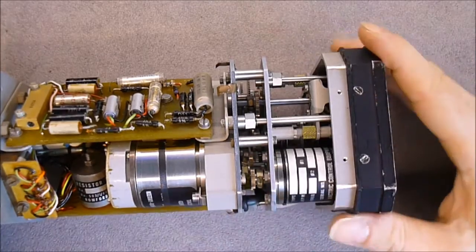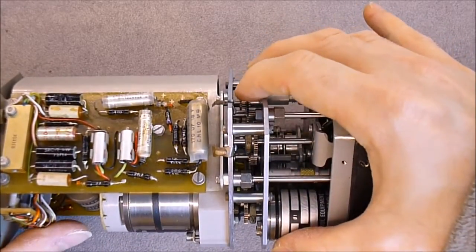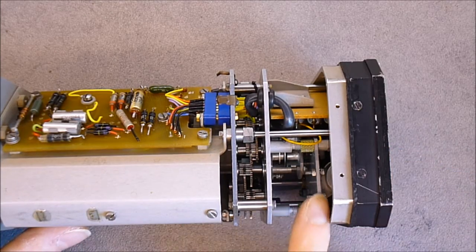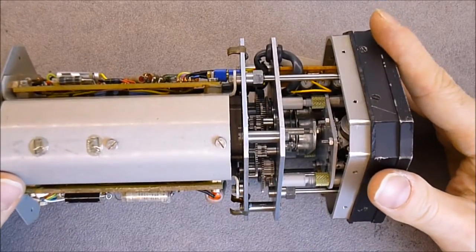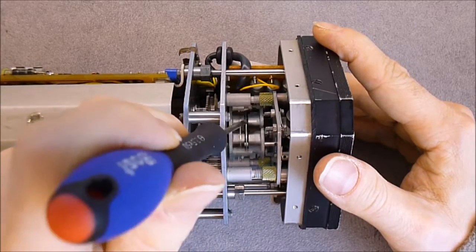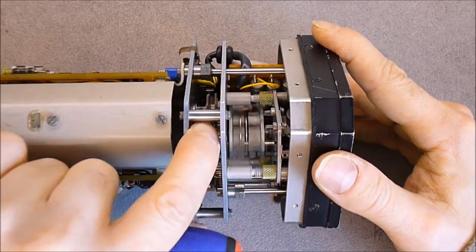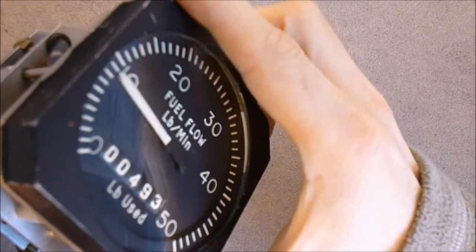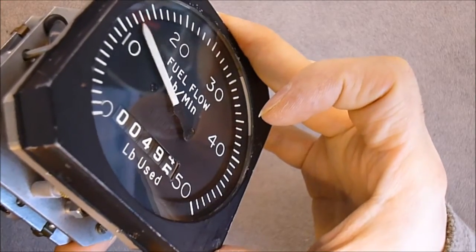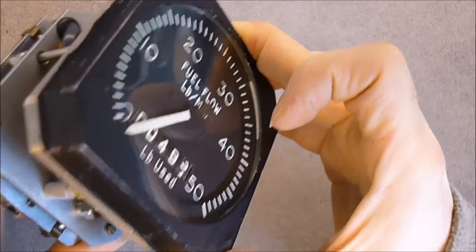We have all the gear works here — one of them must be a motor driving a mechanism, like a clock mechanism. A set of gears is responsible for driving the needle on the front and also incrementing the counter. There is a rotating piece that is mechanically connected to the gears and probably driven by a motor. If I rotate it, you can see the needle moving and the counter incrementing.